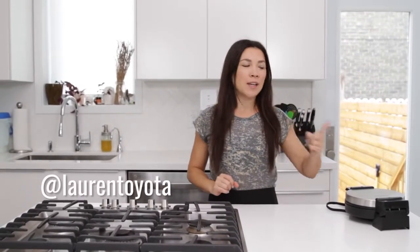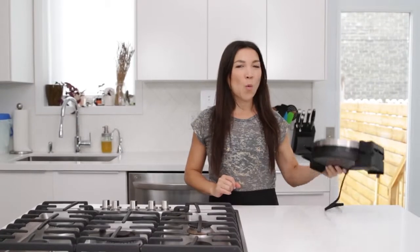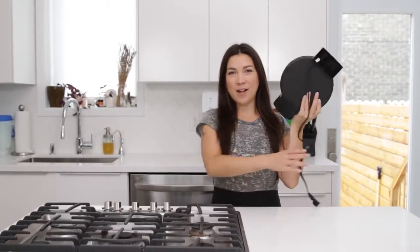It's Lauren from hot for food, back with another recipe. So today we are going to do a recipe, but the only thing I know I'm going to do is make waffles, because I got a new waffle iron.